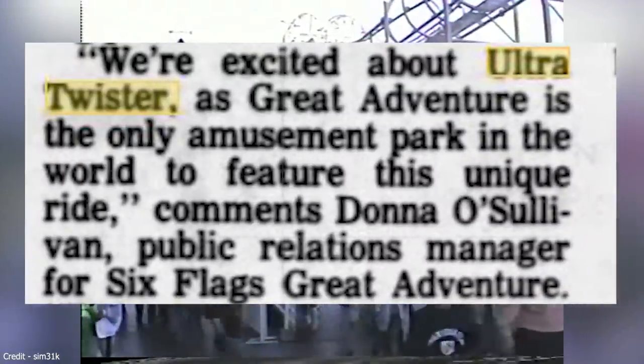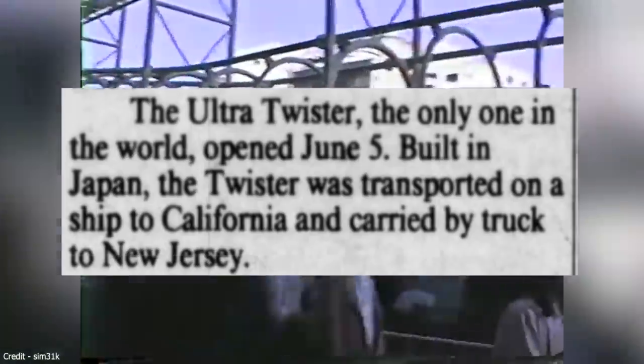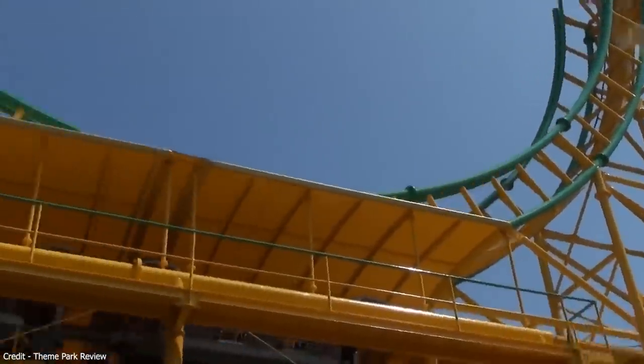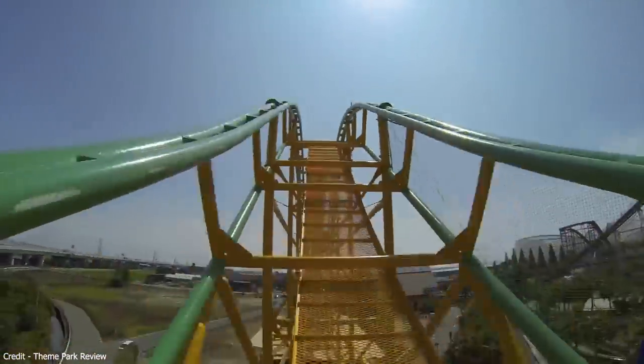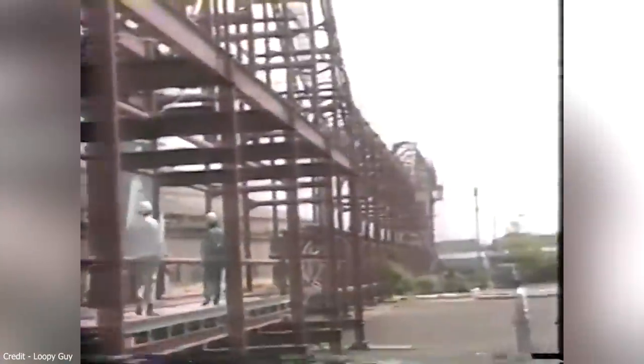Newspaper adverts all around the US stated that Six Flags Great Adventure featured the only Ultra Twister in the world. Another ride once considered the original is located at Nagashima Spa Land, but their version actually opened in 1989. Togo does have a promo video of a prototype, but the location of the one being shown is unknown. It clearly shows an early prototype with enclosed cars running on the track, using lap bar restraints and seatbelts.